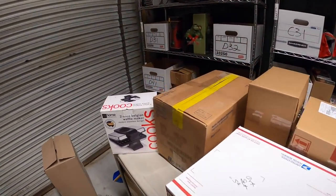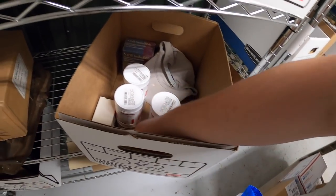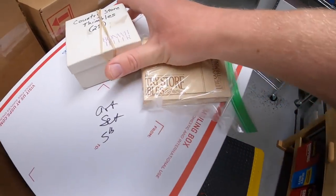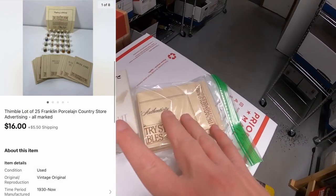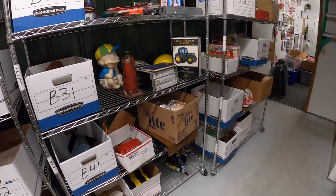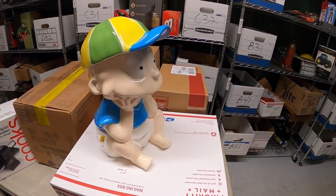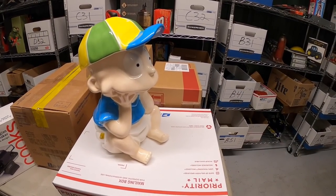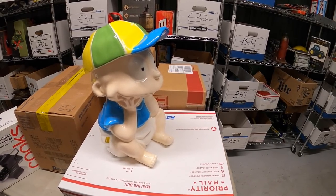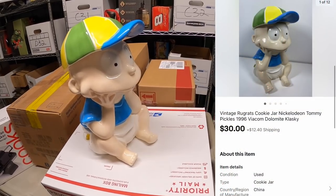Next thing is over in D42 — a lot of thimbles I got in that eBay store buyout, with a box and a little bag that has all the COAs with them. Those sold for $16 plus shipping. Next thing is a cookie jar on B3 — Tommy Pickles. You guys saw me pick this up at a garage sale about a month ago. I got this, the Grimace one, and the Beetlejuice one, and paid about $15 each for them. This one just sold for $30 plus shipping, going out to a viewer named Jake.